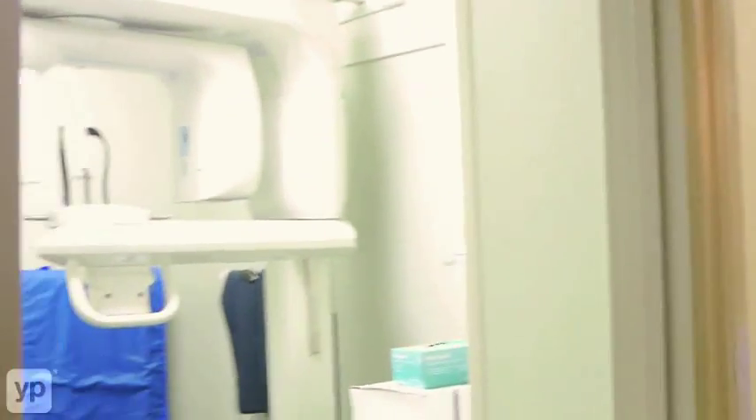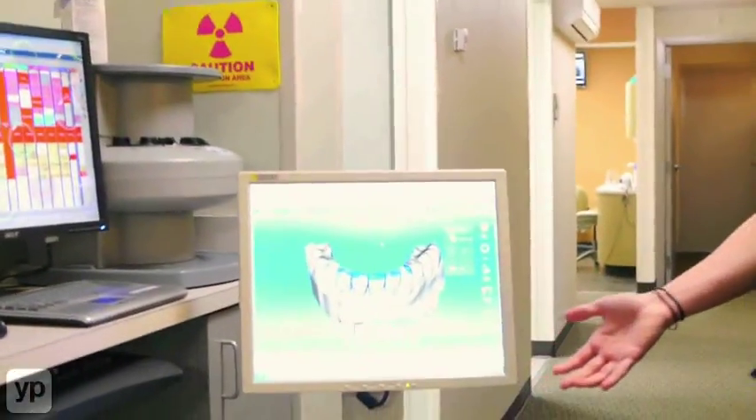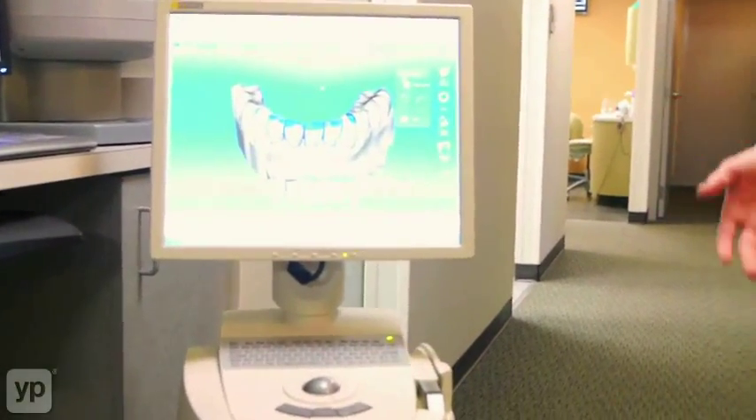At our practice, we pride ourselves on staying a step ahead of the curve in terms of dental technology, whether it be our cone beam imaging, which allows us to see certain structures not normally seen on a regular x-ray, or even our CEREC technology that allows us to provide you with a crown in a day.